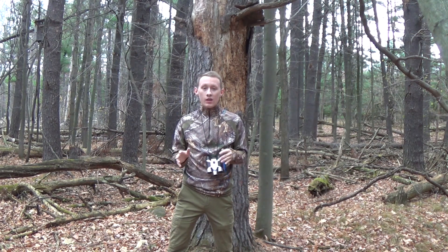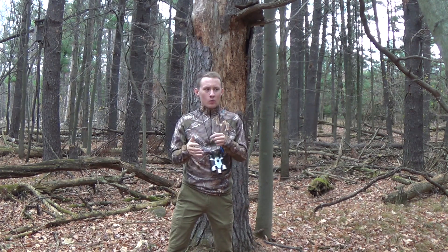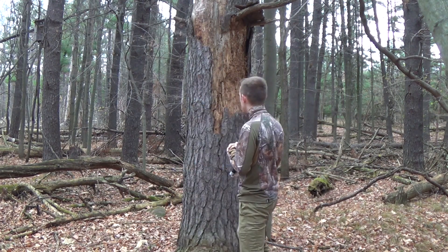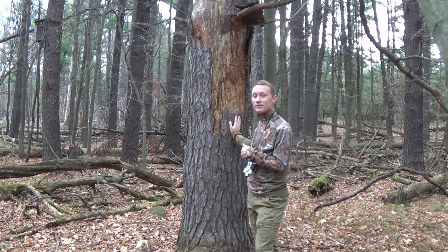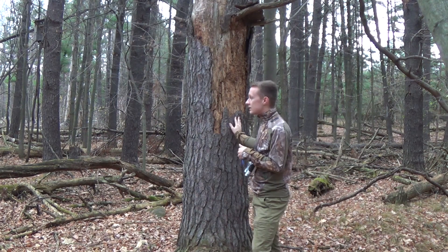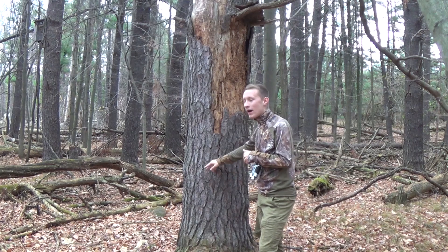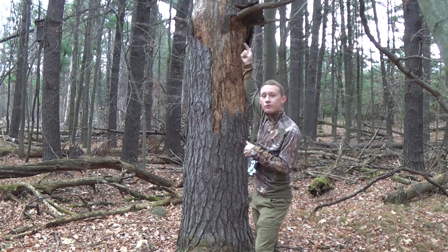Brown creepers almost solely eat insects, but if in the winter it gets too harsh, they will resort to suet that's out in bird feeders. Now, you're probably wondering how these birds even get their food. They're so tiny, they have to be careful as they move along the woods. As you can see this tree behind me, this is actually a smorgasbord for brown creepers. What brown creepers do is they will start at the base of a tree, right here, and they'll spiral their way up, scouring for food.